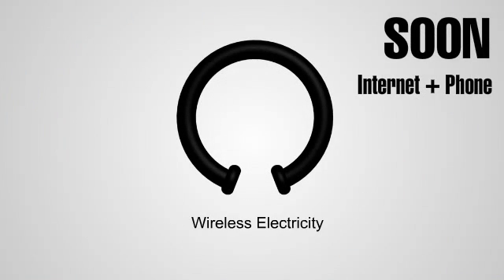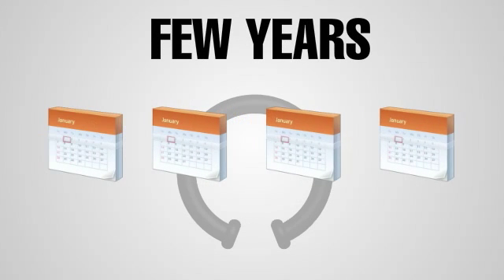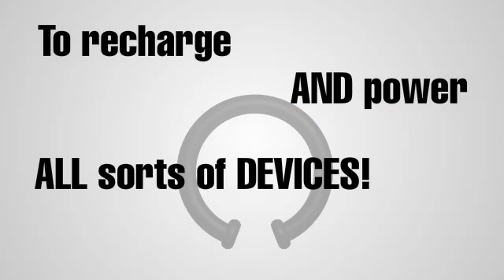Soon your internet and cell phone signals won't be the only things that are wireless. We're only a few years away from being able to use wireless electricity to recharge and power all sorts of devices.